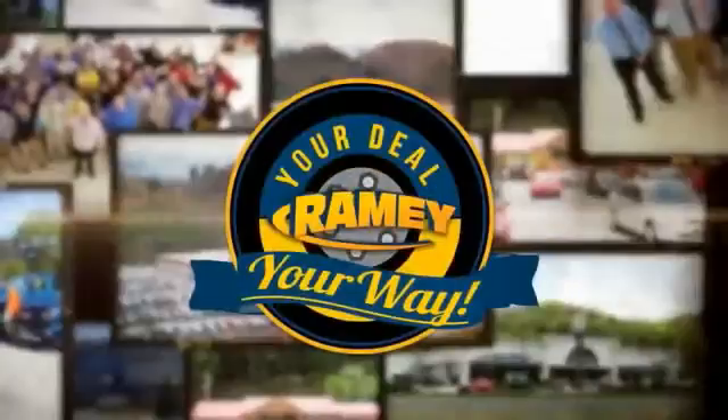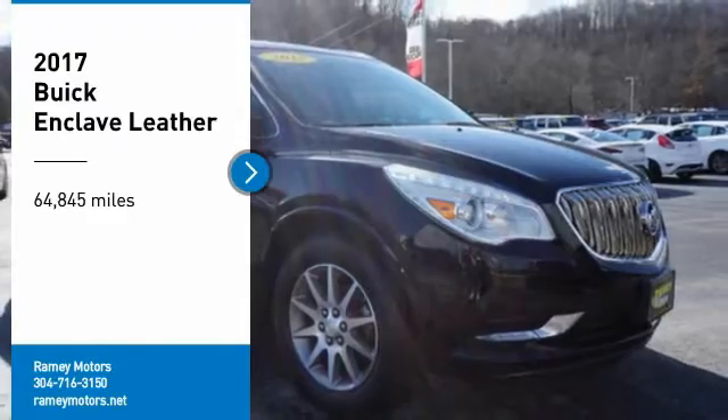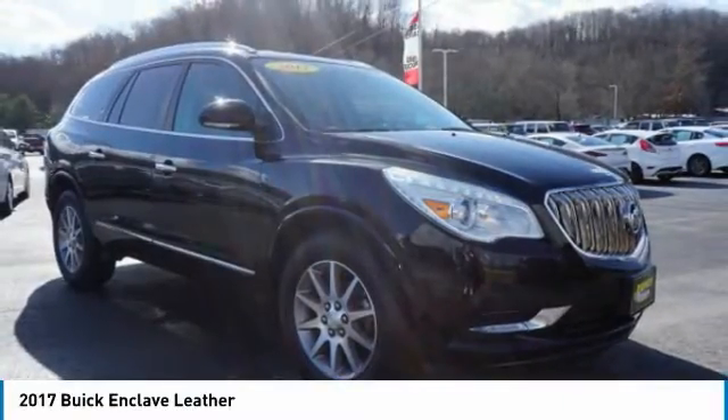When it's raining, it's your deal, your way. Looking for the right vehicle? Check out the 2017 Enclave.